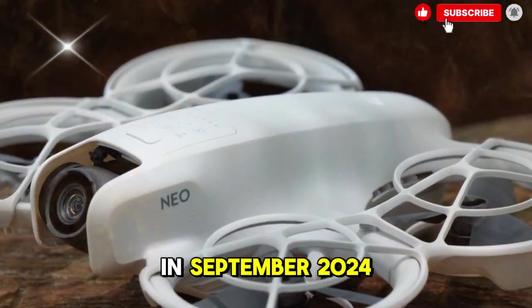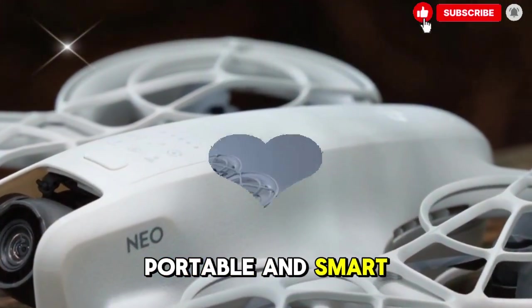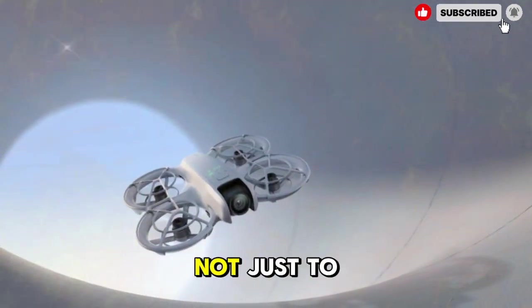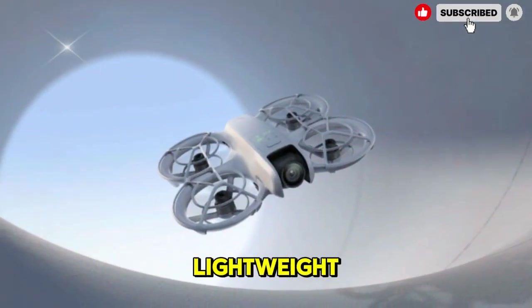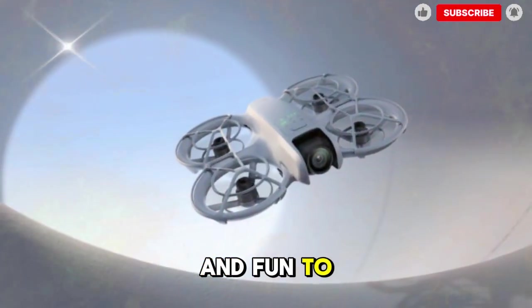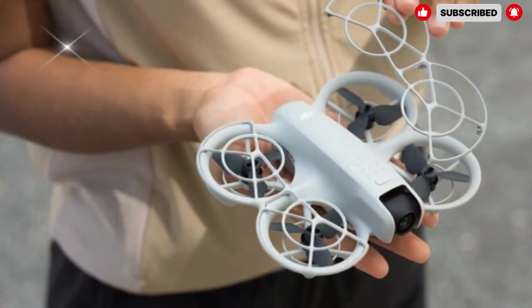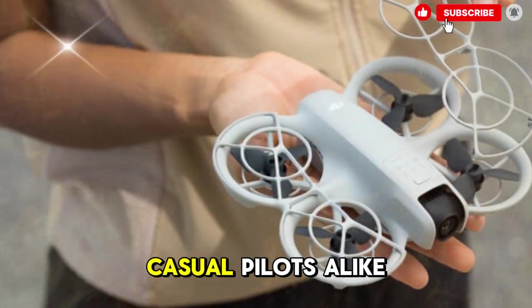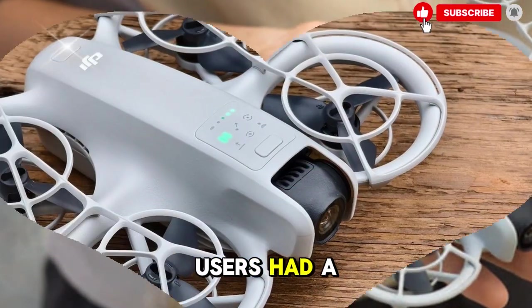The first DJI NEO, released back in September 2024, surprised everyone. It was small, portable, and smart — the kind of drone that appealed not just to beginners, but also to advanced users who wanted something lightweight, quick to deploy, and fun to fly. It was designed as a versatile selfie drone, great for social media creators and casual pilots alike. But as successful as it was, users had a few complaints.